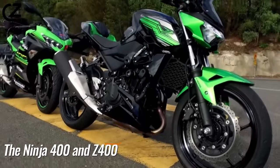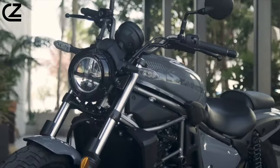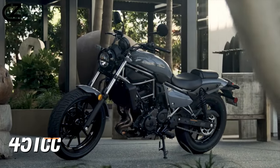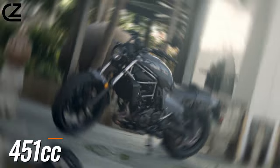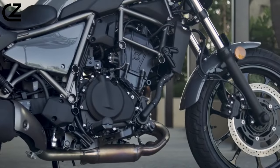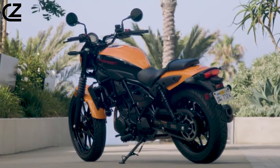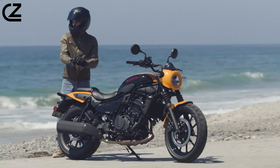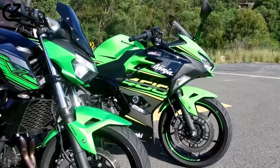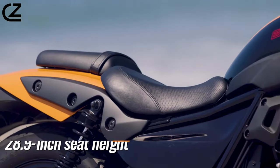Kawasaki's 2024 Eliminator can be described as a mix between a standard and a cruiser, derived from the Ninja 400 and Z400 street bikes. The new Eliminator utilizes the same engine but with a larger displacement of 451cc. The parallel twin has the same bore of 70.8mm as its sporty siblings, but with a larger stroke of 58.6mm for increased low-end torque.